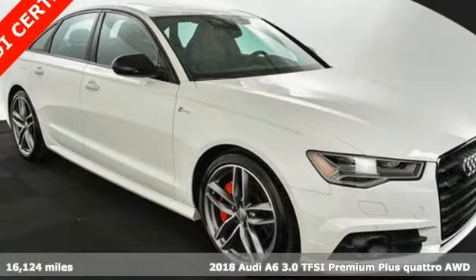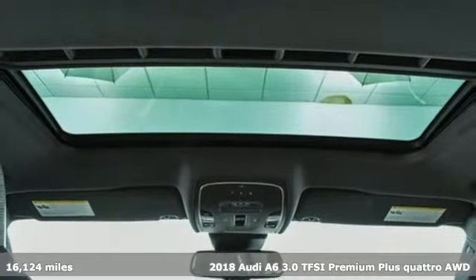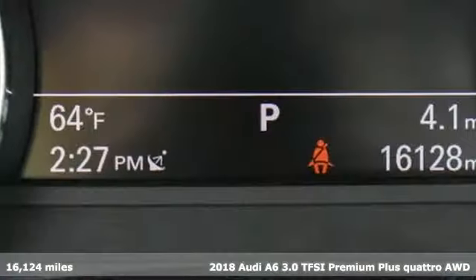It's a 2018 Audi A6. This A6 is crafted with precision, appointed luxuriously, and built with performance in mind.